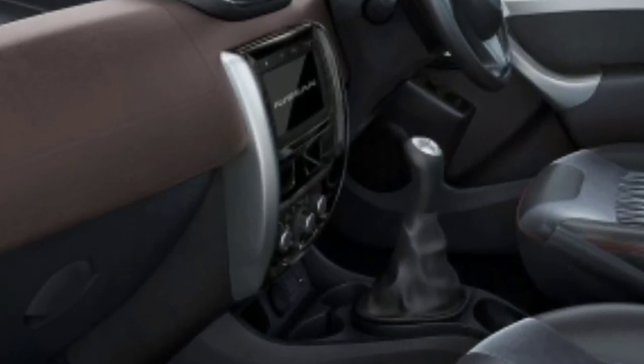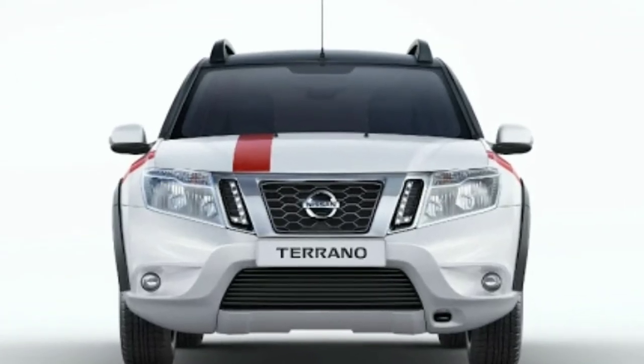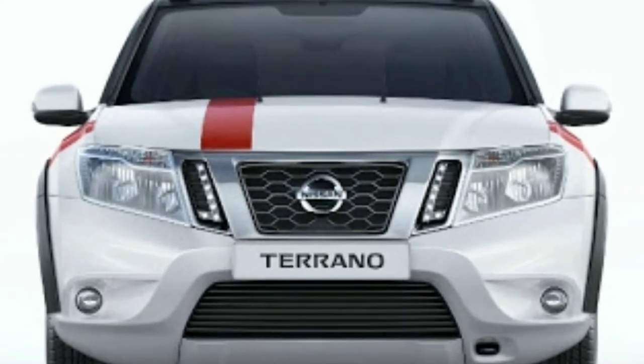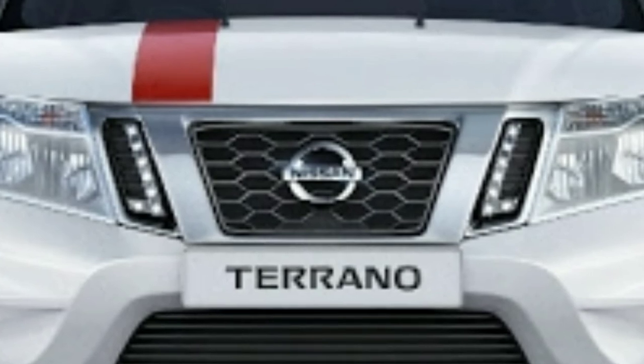The Nissan Terrano Sport Special Edition features dual airbags, DRLs, ABS, and EBD. It is only available with the 1.5-litre diesel model, priced at rupees 12.22 lakh.